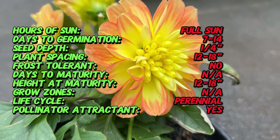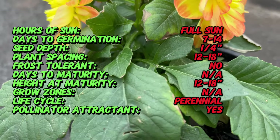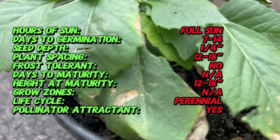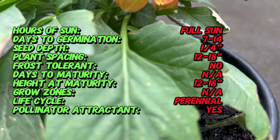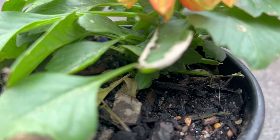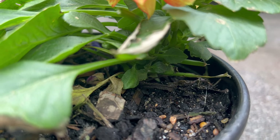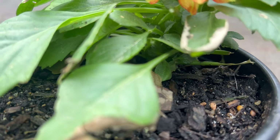Known for their show-stopping blooms, Delea boasts a diverse range of flower shapes and sizes. From the classic ball-shaped blooms to intricate cactus and decorative forms, each petal is a masterpiece in itself. The color palette of Delea spans the spectrum, including vibrant reds, pinks, yellows, and whites, creating a visual feast in any garden.